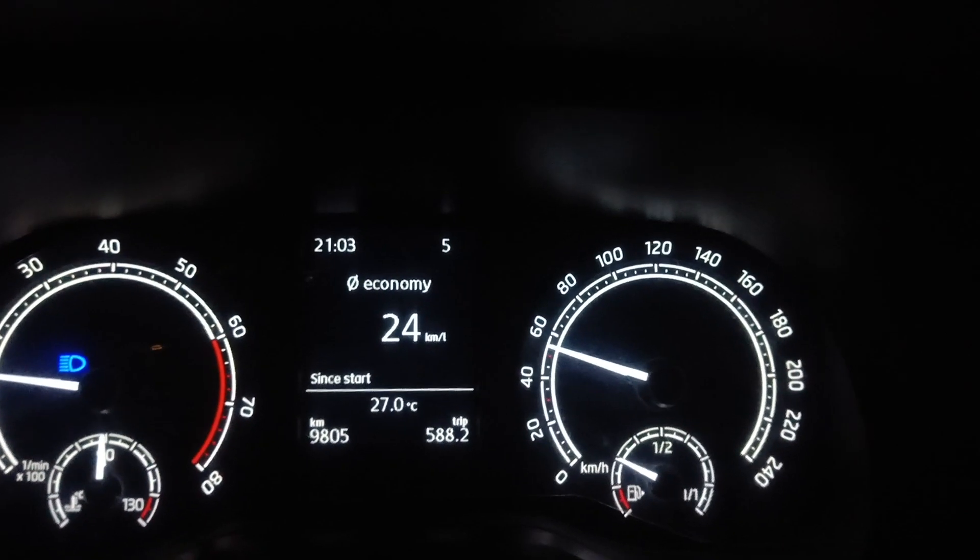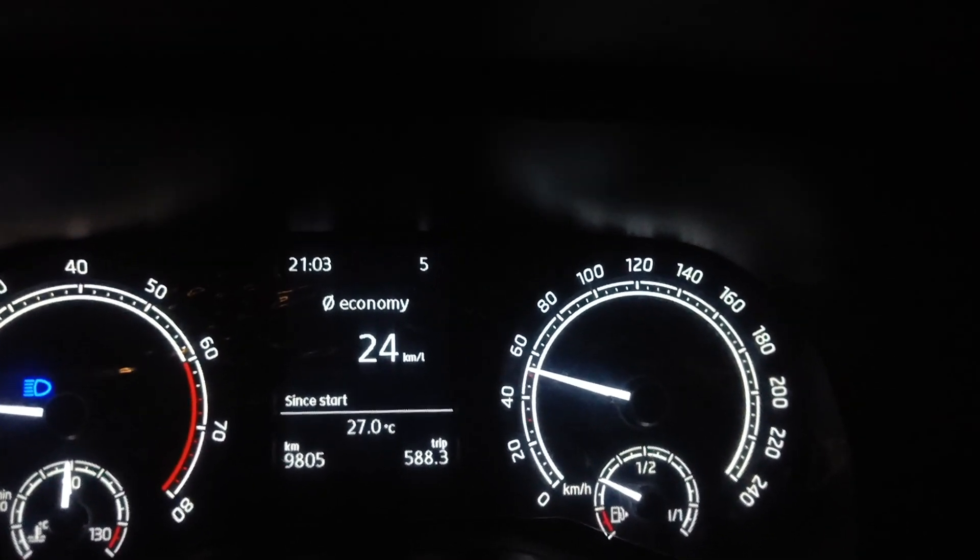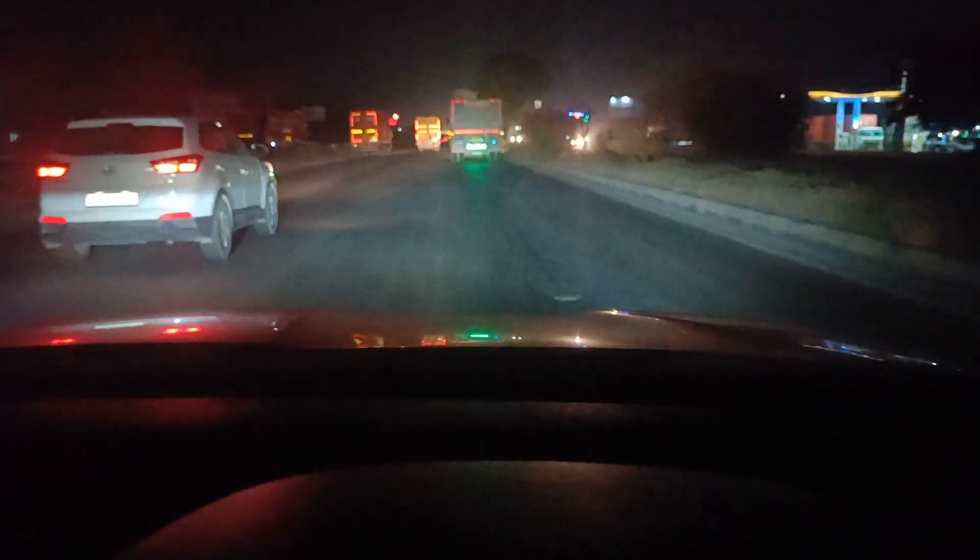The speed is maintained at 60 to 65 km per hour. If you want to get the best average, keep your speed at approximately 65 km per hour, go light on the accelerator, and you will get the best mileage possible.